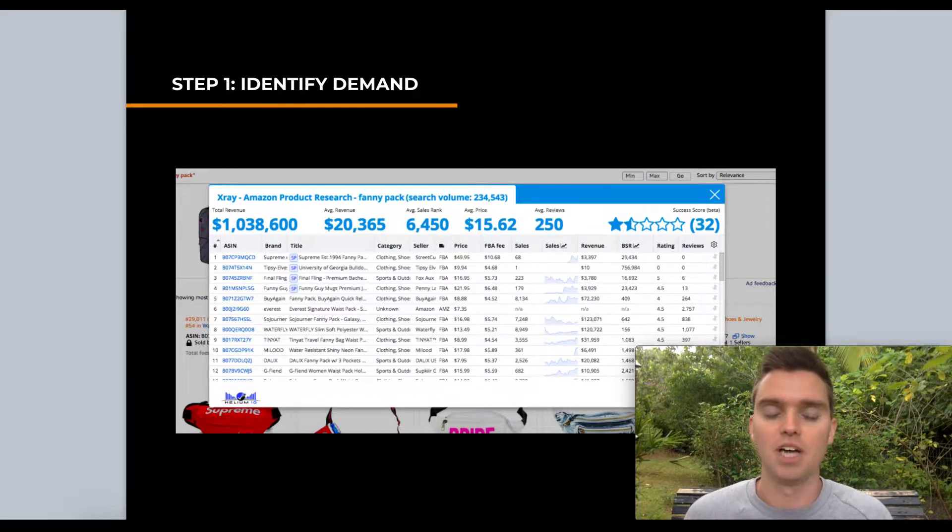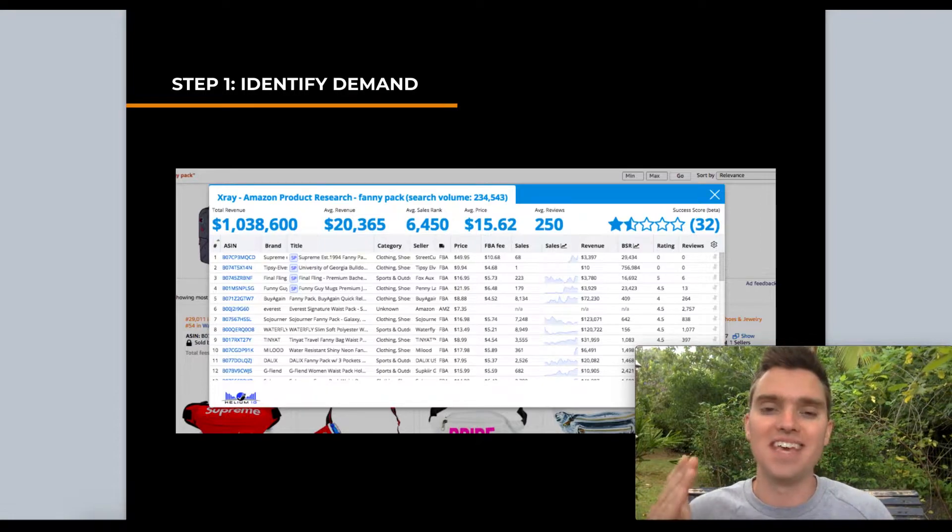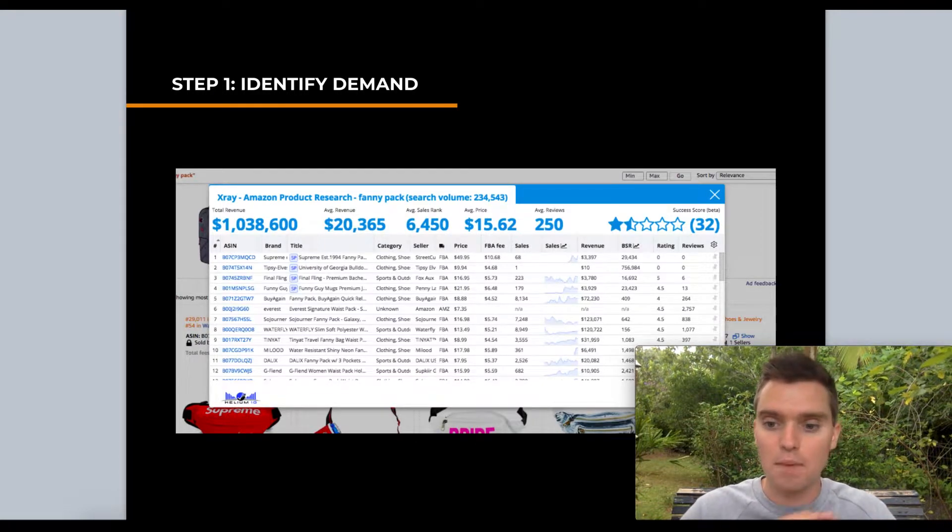I'm going to show you three tools that will show you sales estimates for your top competitors — your future competitors selling very similar products. These tools show you how many units per month existing competitors are selling so you can estimate demand. All three tools have free trials, so you don't need to pay for anything. I highly recommend using the free trial with each option — this can be literally 100% free and very accurate.